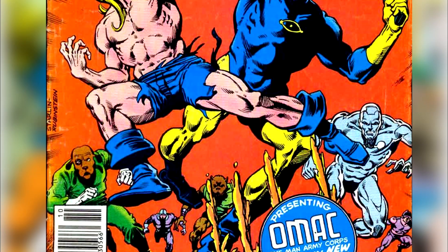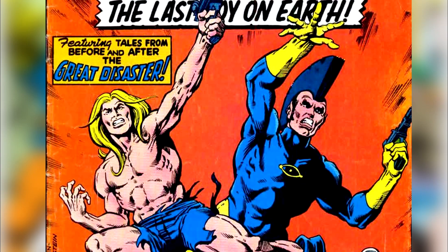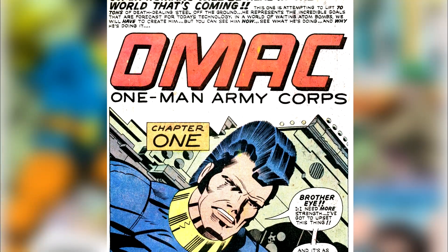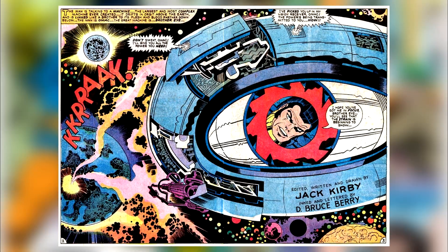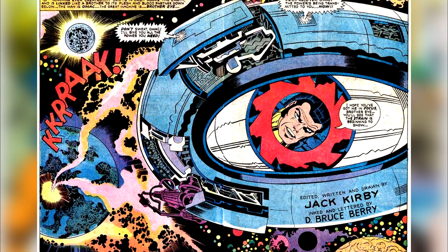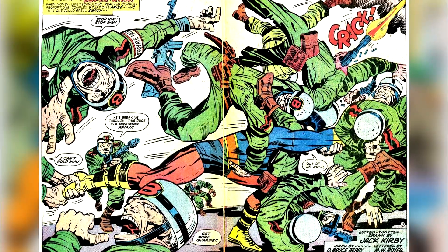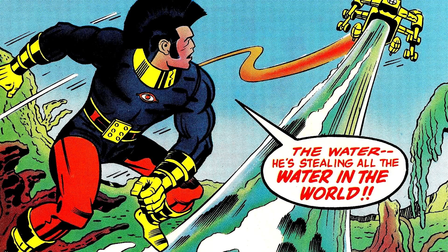OMAC is tied to Jack Kirby's other character Commandee — in Commandee issue number 50, OMAC is shown to be his grandfather. OMAC's abilities include interfacing with the Brother Eye satellite via an invisible beam to a receiver on his belt, access to an array of superhuman abilities based on density control — superhuman strength and enhanced durability with increased density, super speed with decreased density, plus self-repair and energy generation.